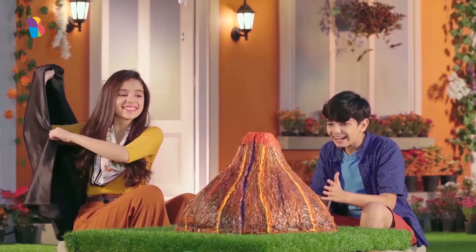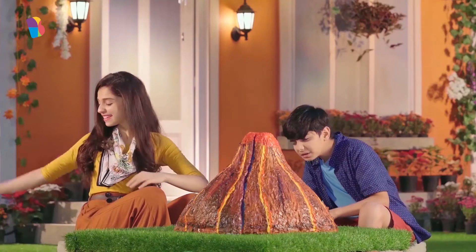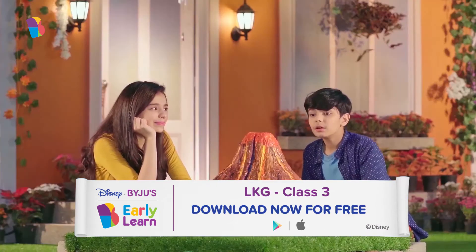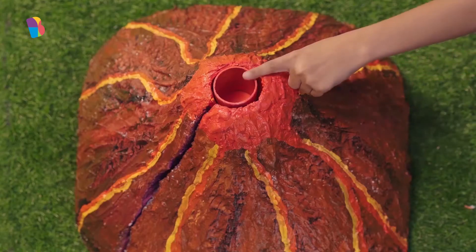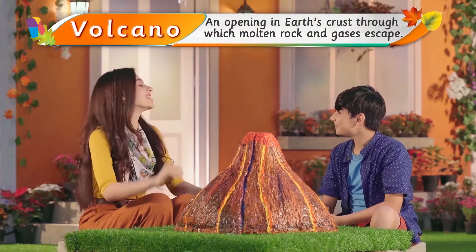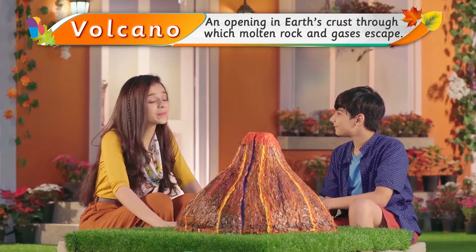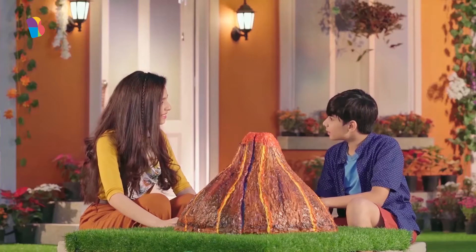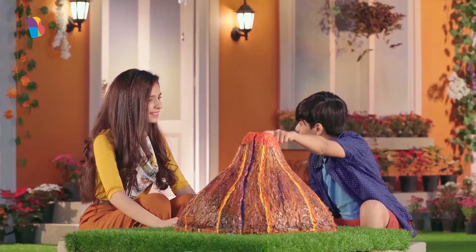Ta-da! It's some kind of a mountain. Oh wait, it has a hole on the top. It is a volcano. Yes Varun, it's a volcano. Volcanoes are amazing landforms. Amazing? Because they have a hole on the top.